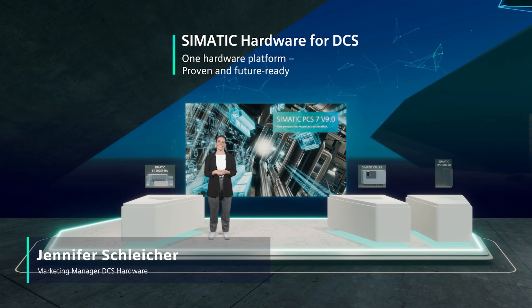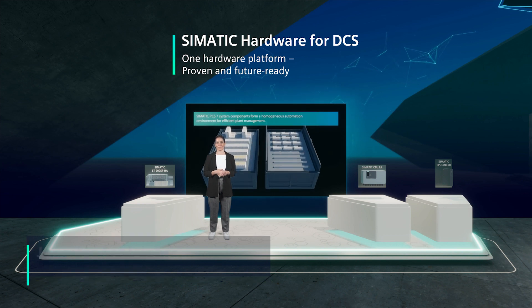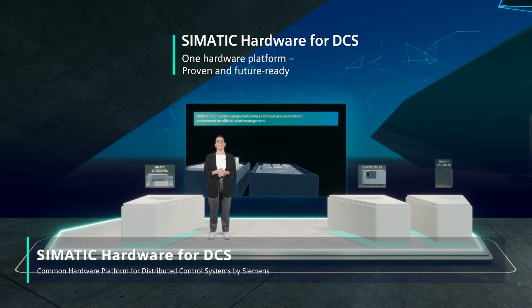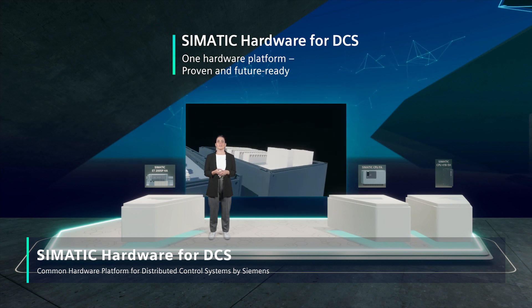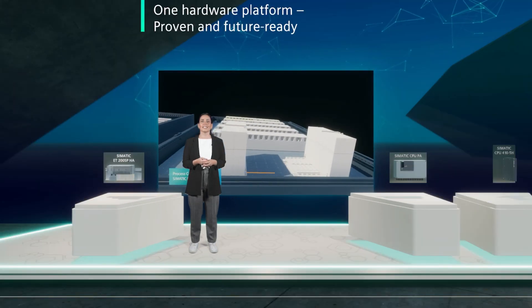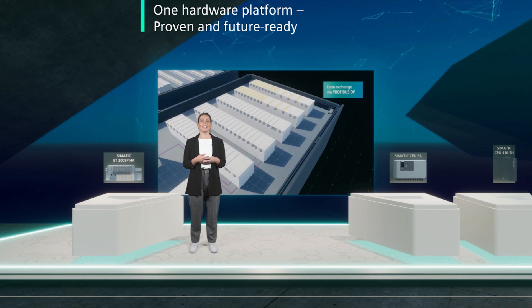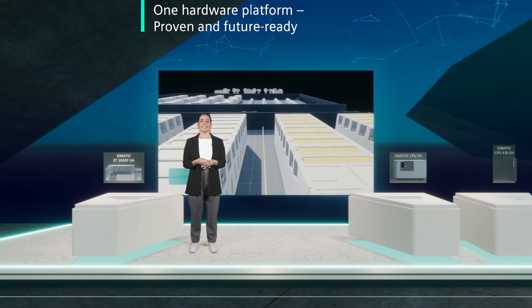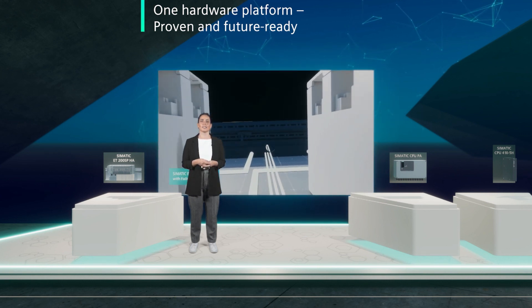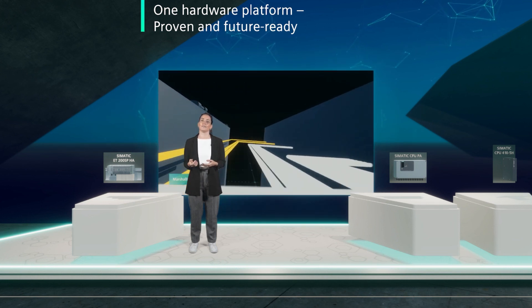Welcome, my name is Jennifer. I'm a marketing manager in our process automation team. Today I would like to introduce you to our common hardware platform for distributed control systems by Siemens. Distributed control systems by Siemens — both software and hardware — offer an optimal, integrated and reliable solution to master the challenges in process industries of today and tomorrow.